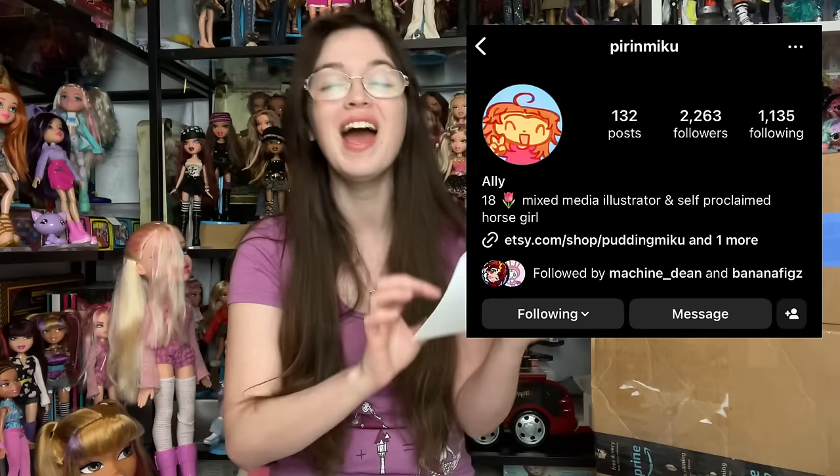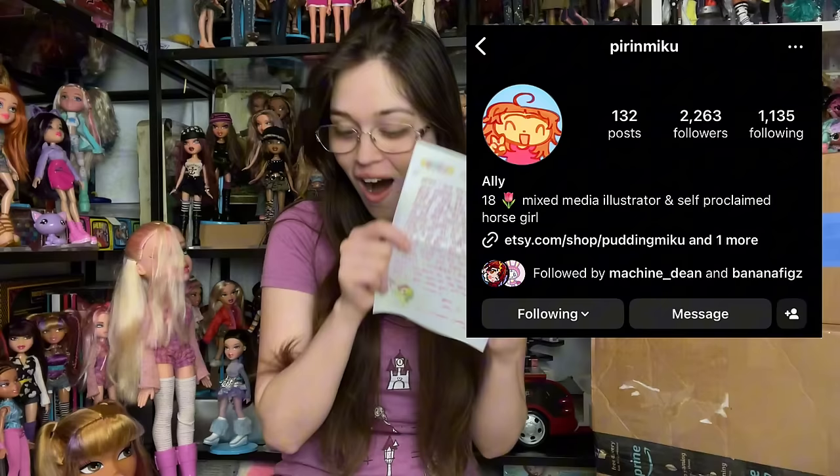'I love hearing about the specifics and depths of the doll community as a more casual collector myself, but beyond that you just come across as a genuine and down-to-earth person in all of your videos. When I saw you have a PO box I got really excited because I never had the chance to send people PO box mail until now. I really hope you enjoy the drawing plus stickers I included — by the way the Monoka sticker was drawn by me too. I wish you all the best — best, Ally.' There's also a public art account, Pirin Miku, which I'll link in the description.